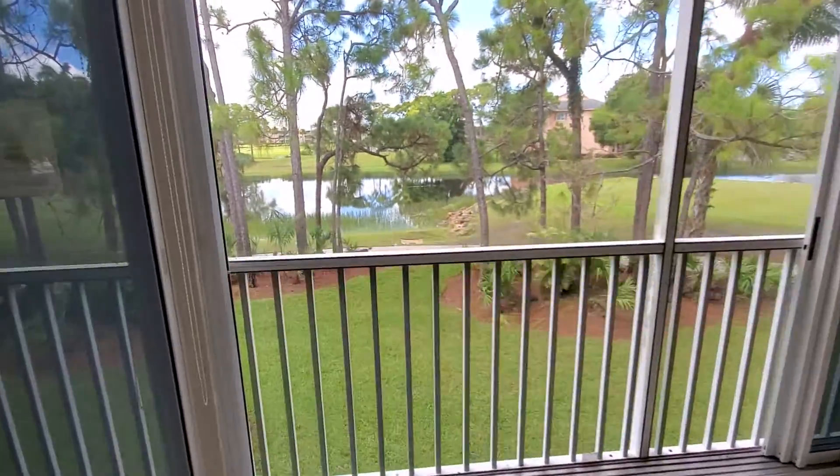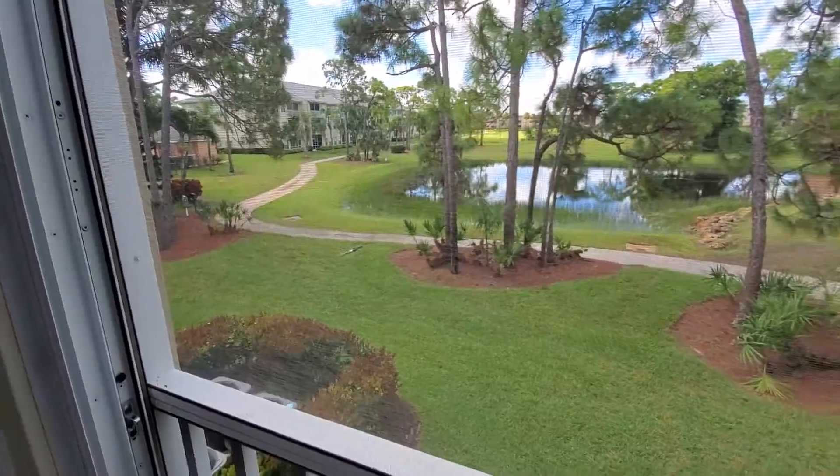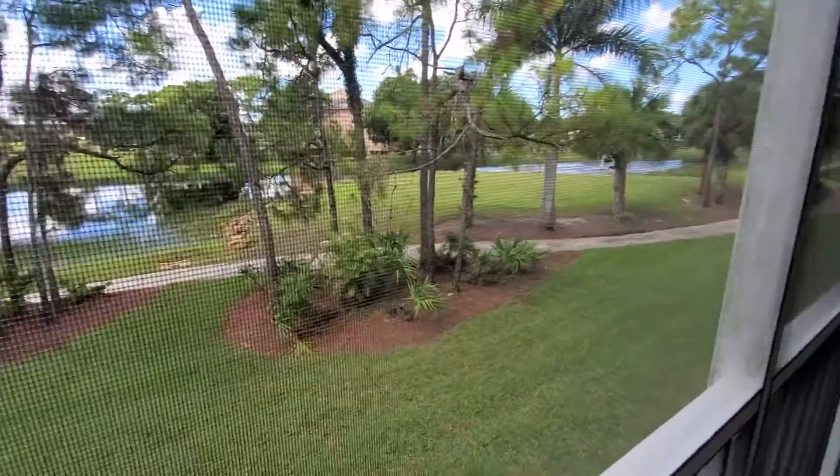But the view is sensational. Cart path — people buzzing by you. Looks like a little green right there. Very nice.